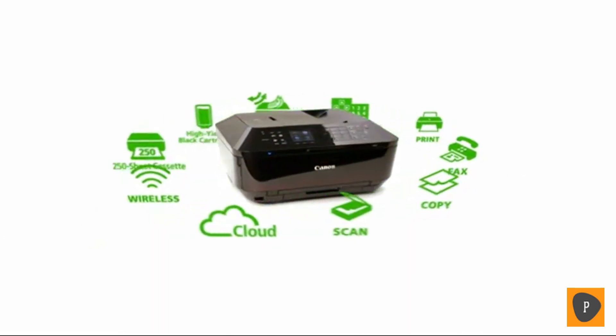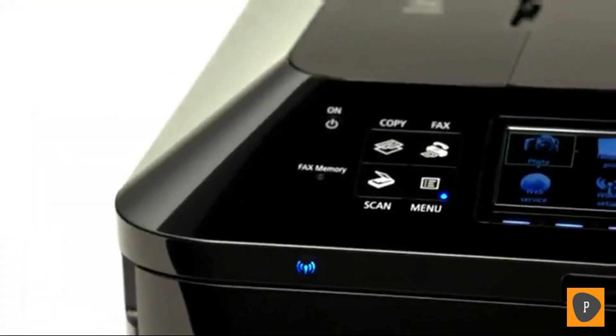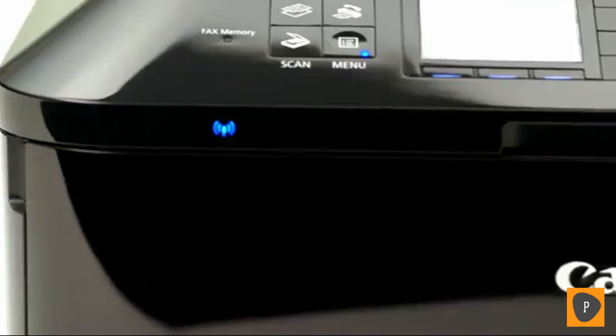It has all this, and the superb image quality you'd expect from Canon. Imagine what you will do with the Canon PIXMA MX922 wireless office all-in-one.